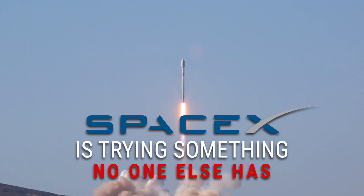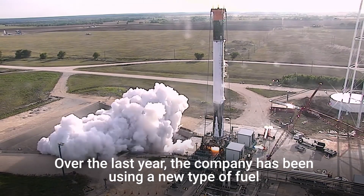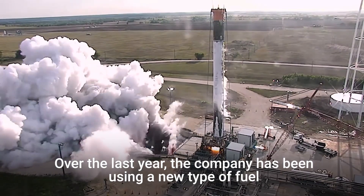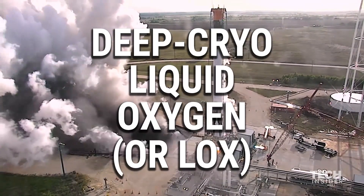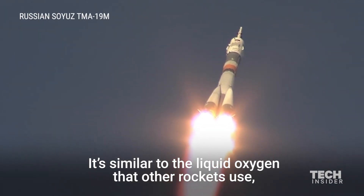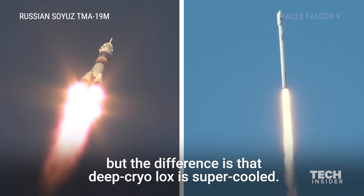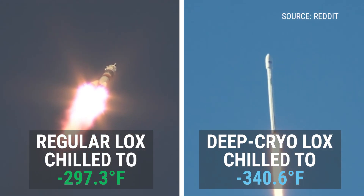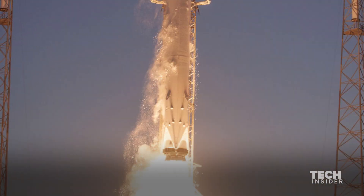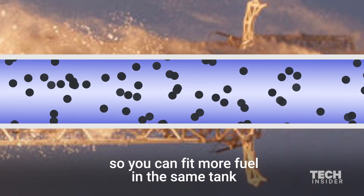SpaceX is trying something no one else has. Over the last year, the company has been using a new type of fuel called deep cryo liquid oxygen. It's similar to the liquid oxygen that other rockets use, but the difference is that deep cryo LOX is super cooled. The advantage is that deep cryo is denser, so you can fit more fuel in the same tank and get a more powerful rocket.